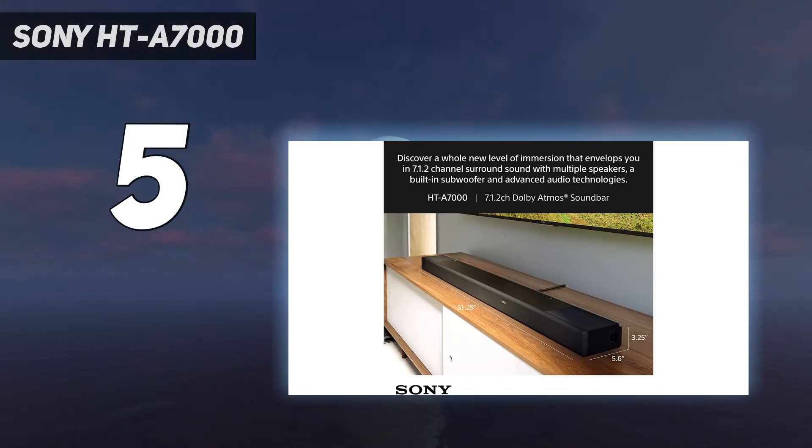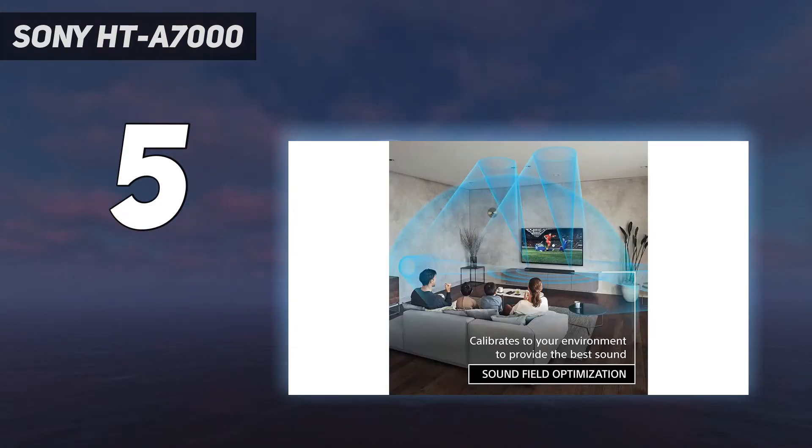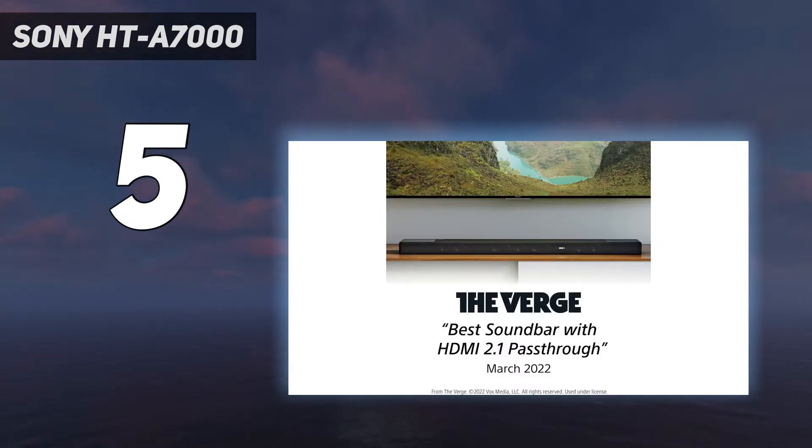If this is an issue for you, we'd suggest looking at a more compact option like the Bose at number 4 in this list. Value: admittedly, with an optional subwoofer and rear speakers to purchase, the HTA 7000 does lose points on value, especially when the Samsung HWQ990C at number 3 in this list costs just a little bit extra to get a sub and rear speakers.